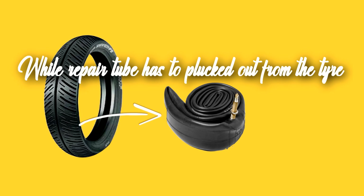While repairing a tube tire, the tube has to be pulled out from within the tire, the leak has to be located and patched up. This results in tube tires being more expensive and time-consuming to repair.